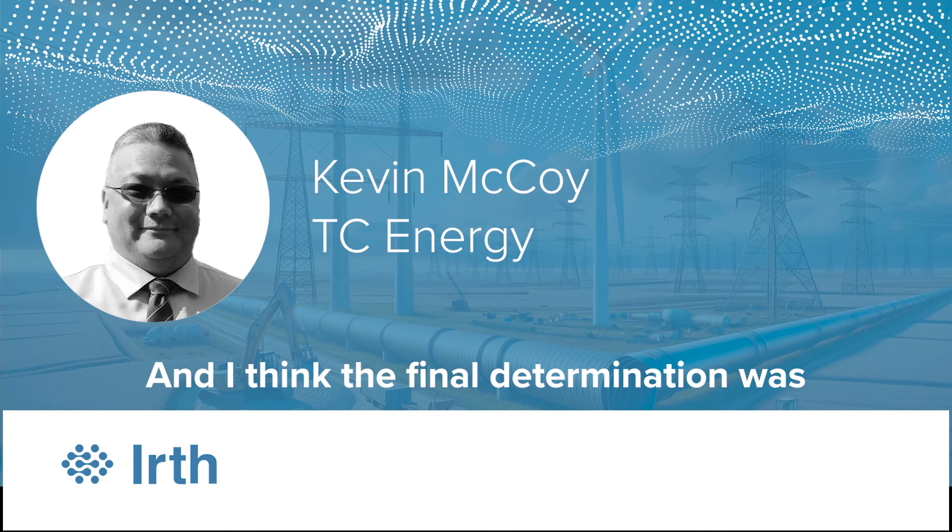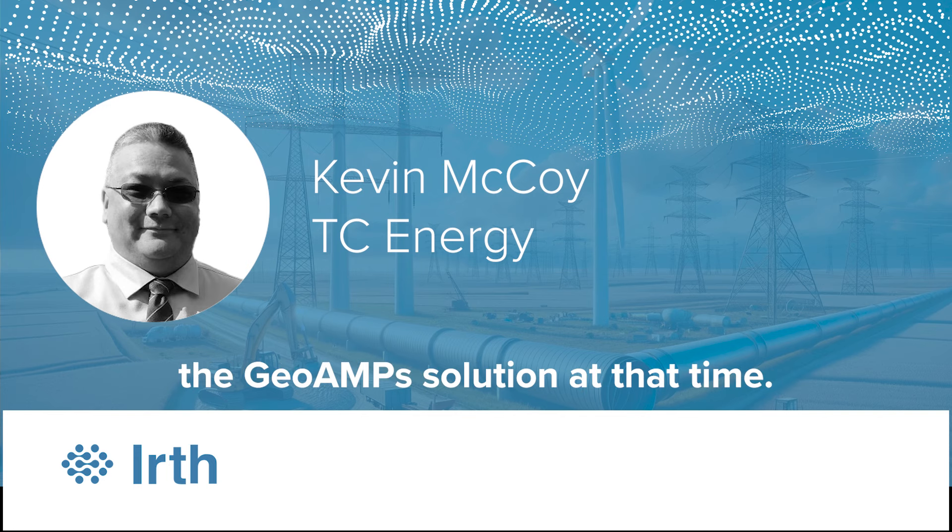The final determination was the GOM solution — now Earthland Management — to handle that for us.